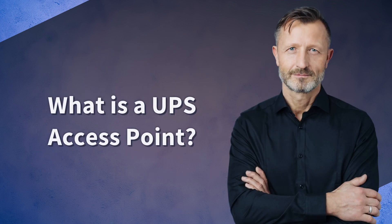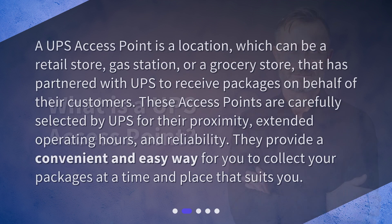What is a UPS access point? A UPS access point is a location — which can be a retail store, gas station, or a grocery store — that has partnered with UPS to receive packages on behalf of their customers. These access points are carefully selected by UPS for their proximity, extended operating hours, and reliability. They provide a convenient and easy way for you to collect your packages at a time and place that suits you.